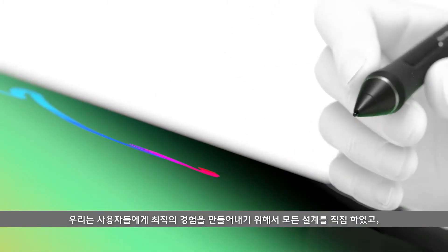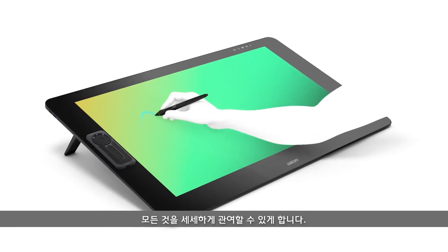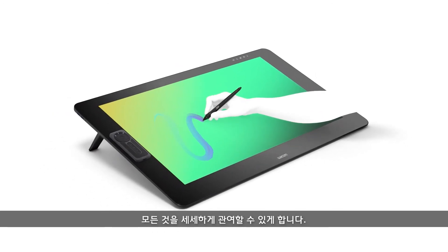Everything in there is in our hands to design to make the experience right. That's why we said we have to make the PC a part of the Cintiq Pro experience, so that you really take care of everything involving the operating system, the software, and the hardware of the Cintiq Pro in one piece.